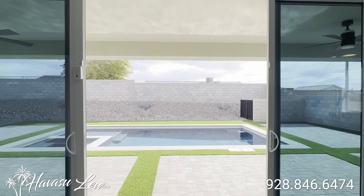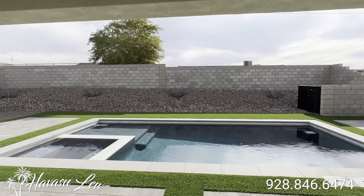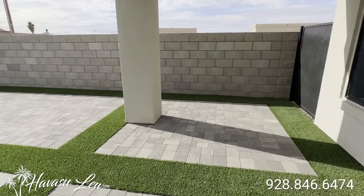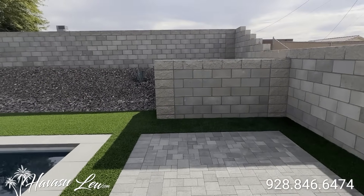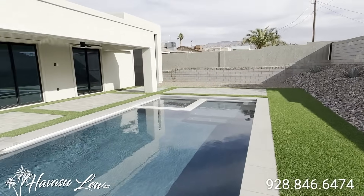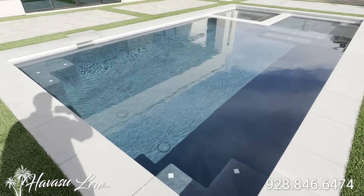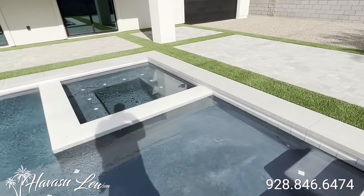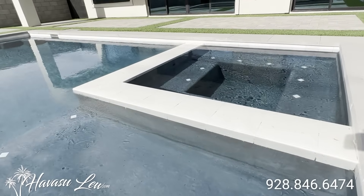Out the double slider you have access to the pool area with some artificial turf and pavers — really nice and private. Real nice quartz finish pool with a little Baja shelf and a negative edge hot tub that goes right to the water line.